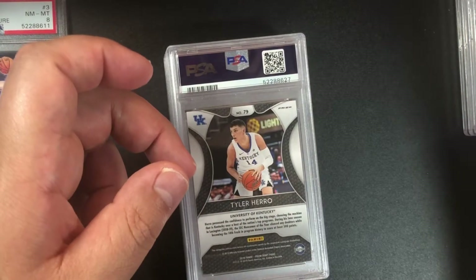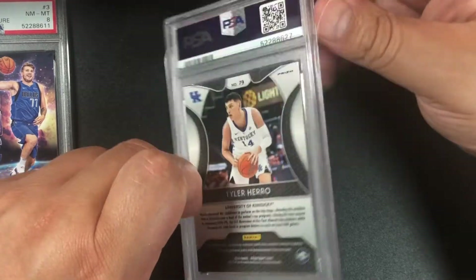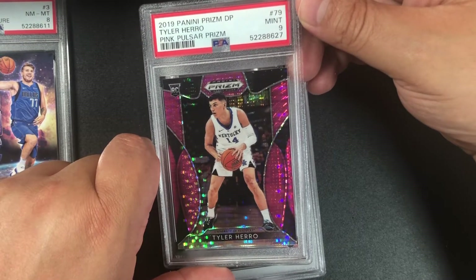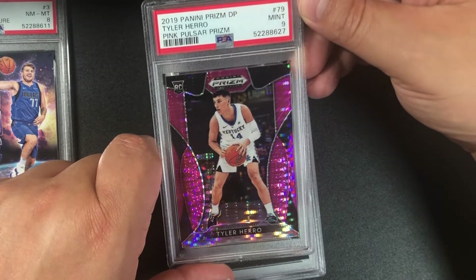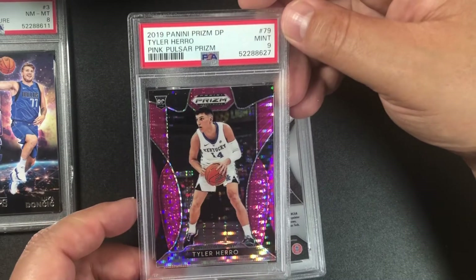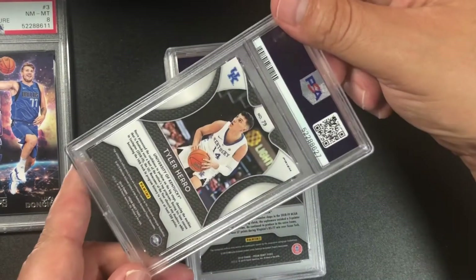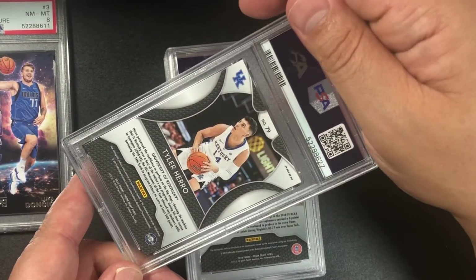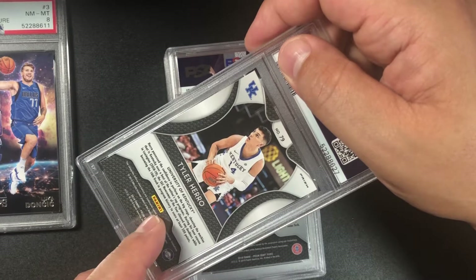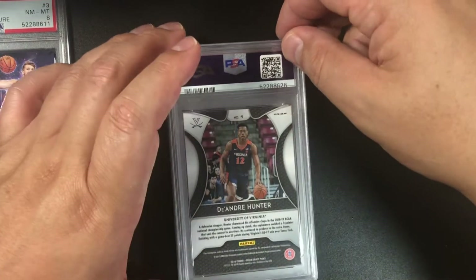Keep bringing those 10s! Tyler Herro — probably the pink one — same card, Prizm, and yep, it's a pink nine. Very young, very strong from Kentucky. Looking at the light I can see two dimples right there — lucky to get a nine on that one.